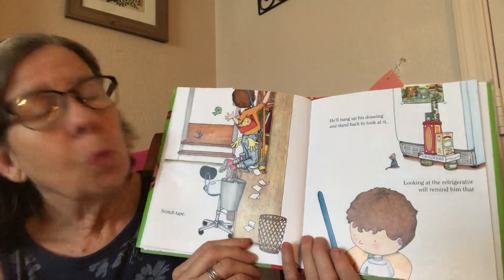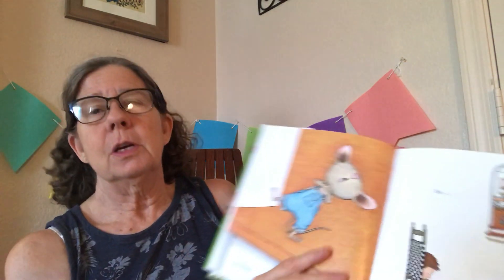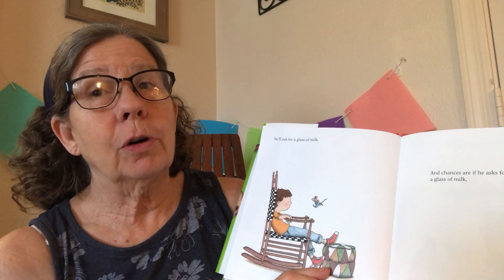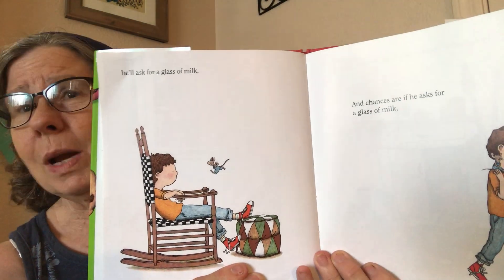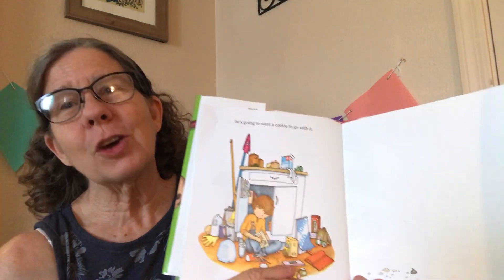Looking at the refrigerator will remind him that he's so thirsty. He'll ask for a glass of milk. And chances are, if he asks for a glass of milk, what is he gonna want? He's gonna want a cookie to go with it. The end.